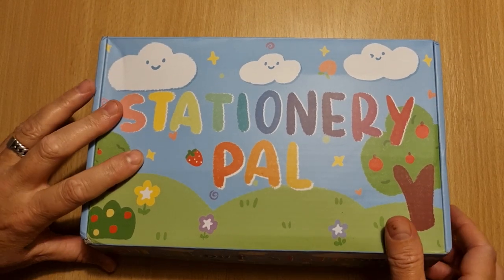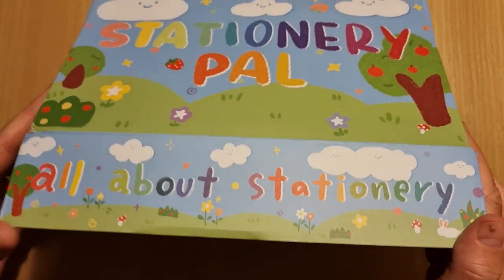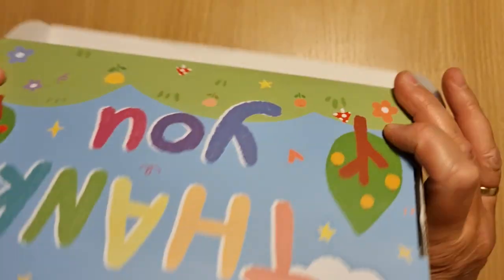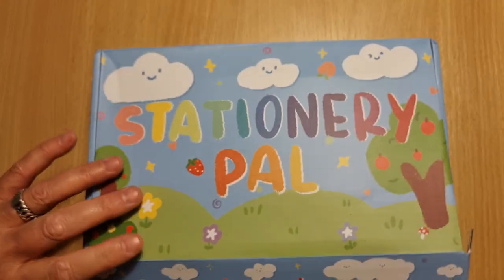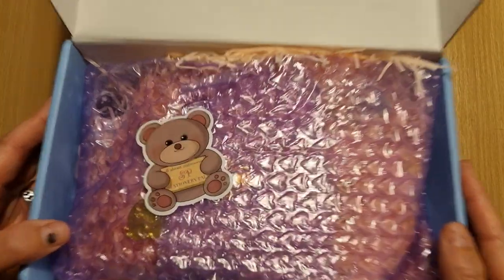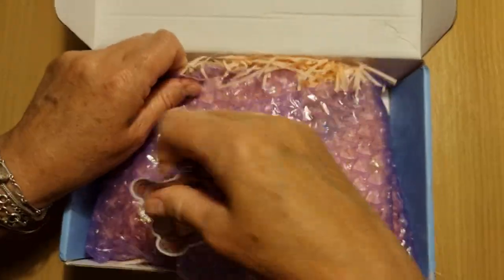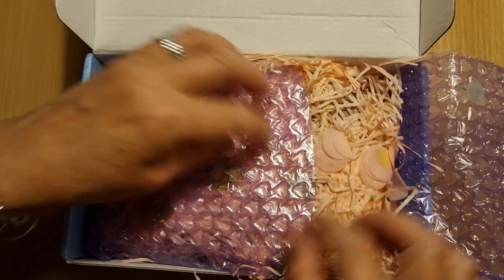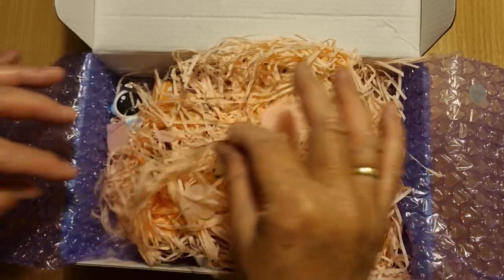Okay, so let's have a look. All about Stationery — really cute box. My daughter thought it was for her. Look at the cute little sticker. All in bubble wrap, so I want to keep that. Oh my word, look at all the confetti and the little hearts.